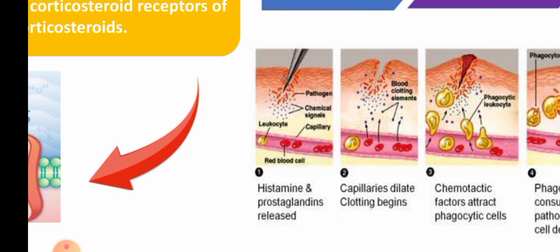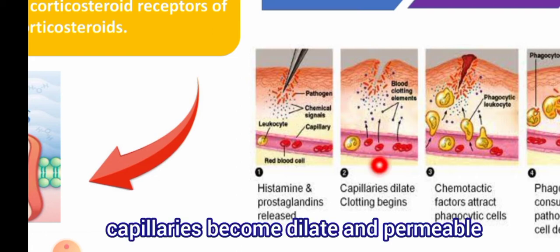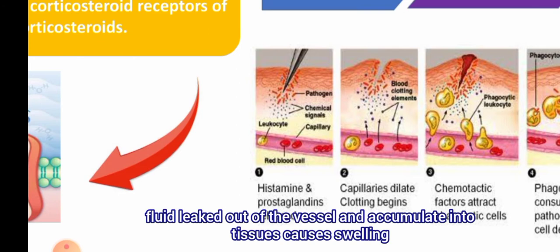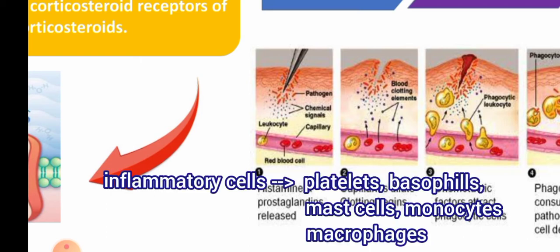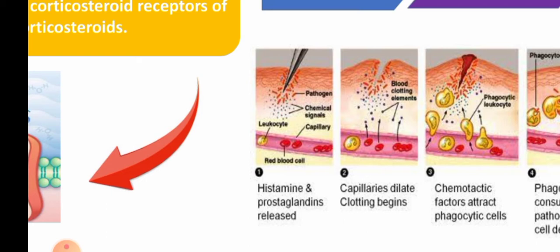Basically, whenever cells become dead or injured, they release some chemicals including histamine, prostaglandins, and bradykinin. These chemicals send signals to the vessels around that injured tissue to become more dilated and more permeable. Due to increased dilation and increased permeability, the fluid in the vessel gets leaked out into the tissues, resulting in fluid deposition — causing swelling of the tissue, also called edema. Secondly, these chemicals also attract infection-fighting leukocytes, also called inflammatory cells, including platelets, basophils, monocytes, and macrophages, which travel to the site of injury.